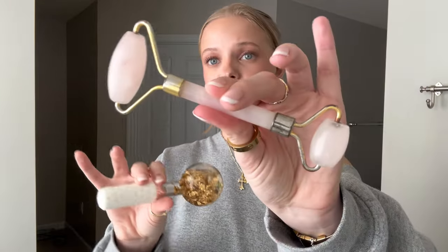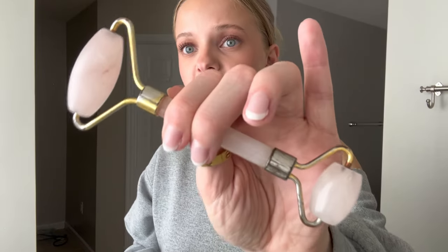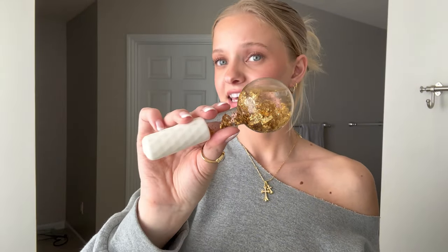For skincare tools, this is a quartz roller my boyfriend got me. I really like it — it feels super cooling on my face. I've had it for a few years and it's still going strong. If you put this cooling ball in the freezer and then roll it under your eyes after your skincare routine, it feels really nice. Both are just for de-puffing. This one came with a GrandeLash kit I got for Christmas.